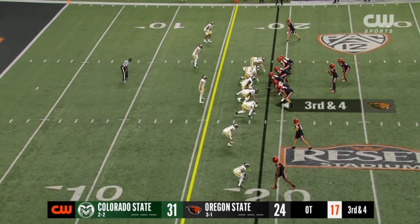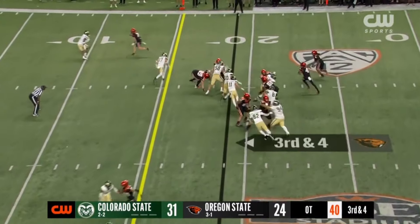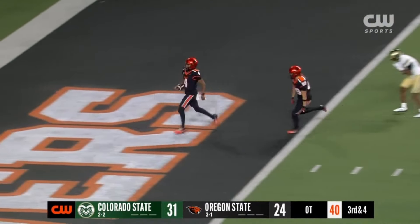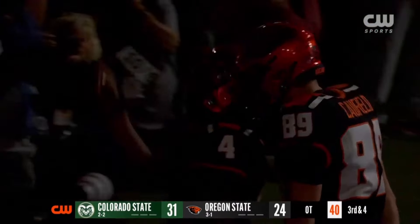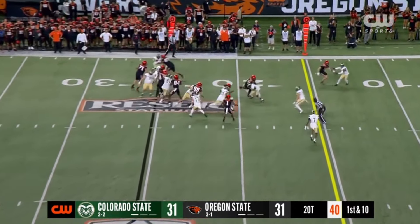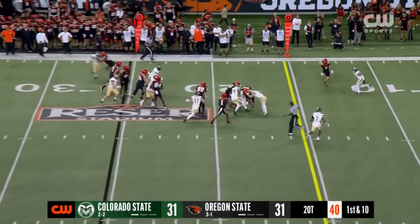Clemens is to the bottom. Going to run the option. McCoy keeps! McCoy is in! Touchdown, Oregon State! Hankerson to the left. Hankerson busts it! Hankerson is in!